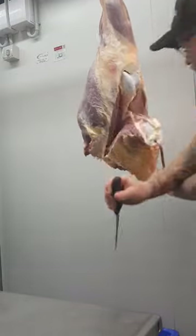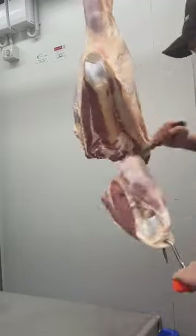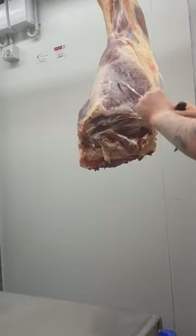A bit of common knowledge to anyone who does live in the country, but if you are in the city this is probably something that you're unaware of if you're not in an industry that is revolved around meat.